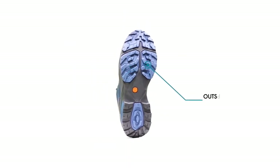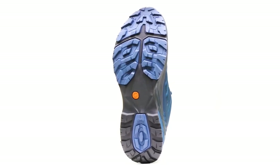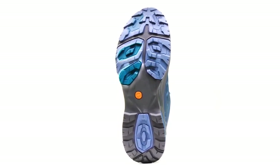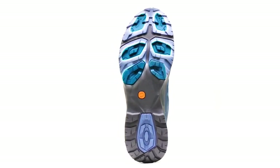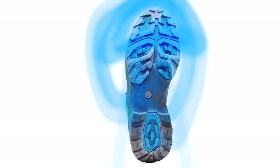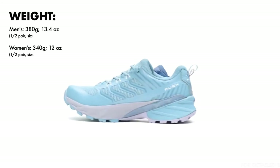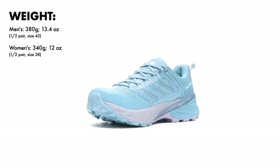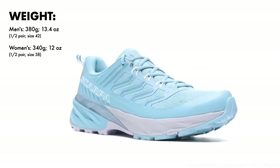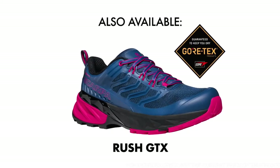The outsole of the Rush features the newly developed Scarpa IKS system — an Interactive impact absorption and traction system — that reacts to forces applied by the human foot on impact via multiple traction pods. The pods interact with the pressure zones of the foot as they're weighted through the gait cycle, acting to absorb impact and increase traction simultaneously. With cushioning and support that provides dynamic agility, the Rush can handle a variety of fast-and-light trail objectives, from high-mileage days on rugged trails to fast-packing overnights.